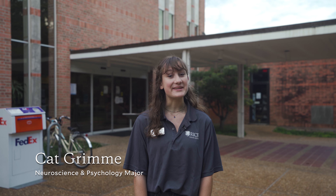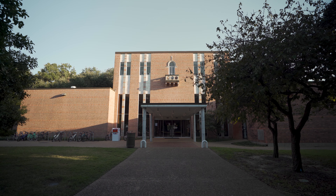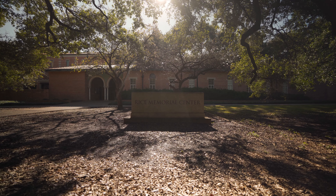Hi, my name is Kat Grimmie. I'm from Portland, Oregon and I'm a double major in neuroscience and psychology. Today I will be giving a tour of the RMC, which is the Rice Memorial Center.